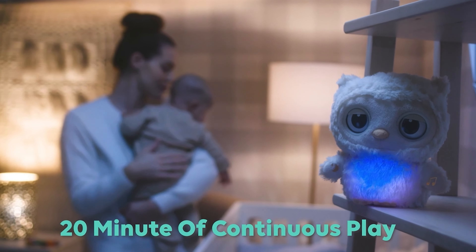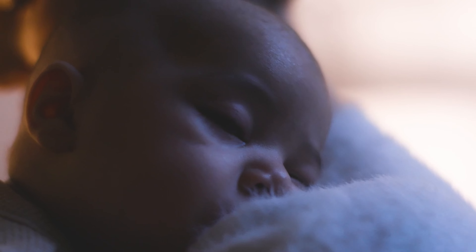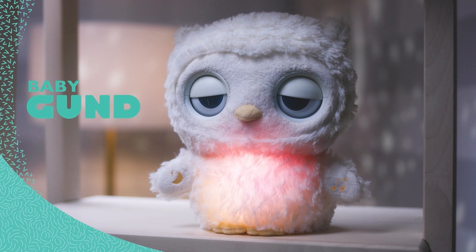Choose 20 minutes of continuous play for baby to drift off into dreamland. The Sleepy Eyes Owl Soother, only from Baby Gund.